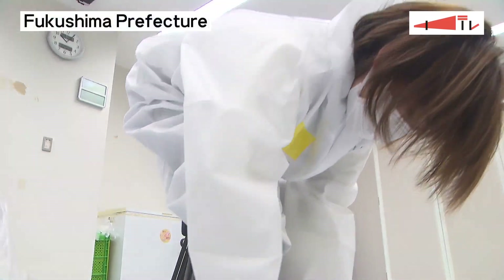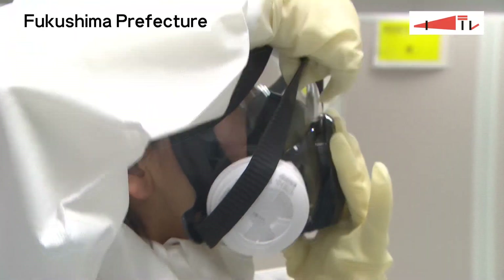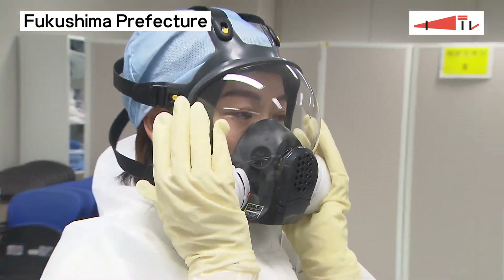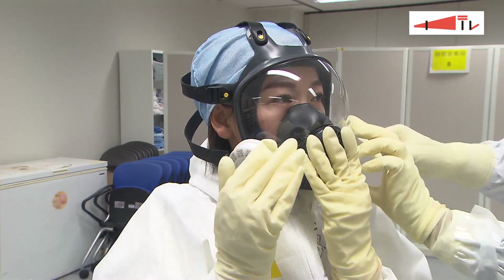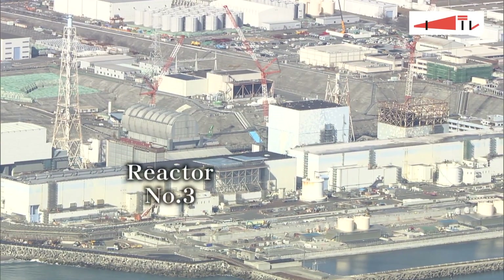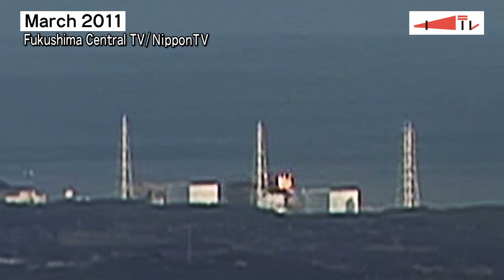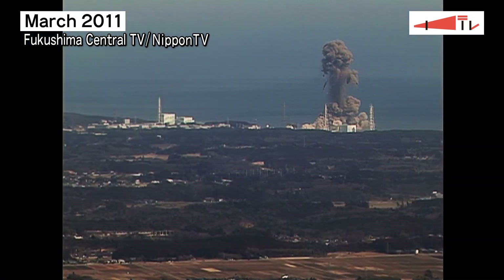To enter a reactor building at the Fukushima Daiichi Nuclear Power Plant, one must wear protective clothing and a full-face mask. Fukushima Central TV's camera crew headed to Unit 3. In March 2011, a hydrogen explosion occurred at this reactor.